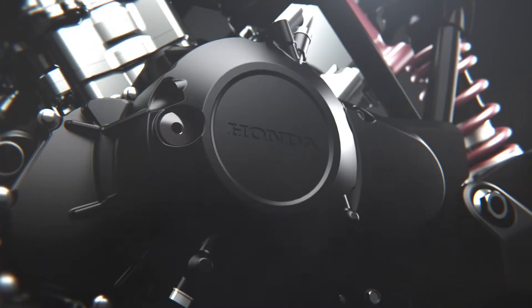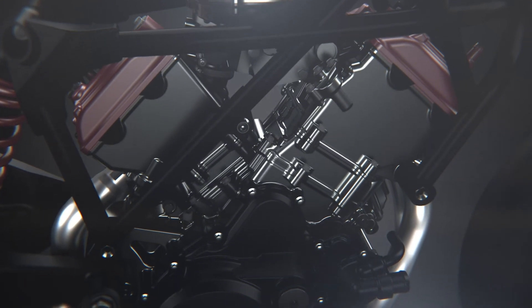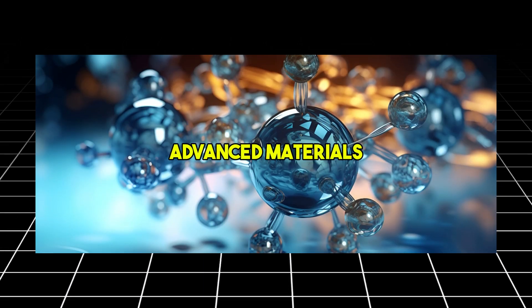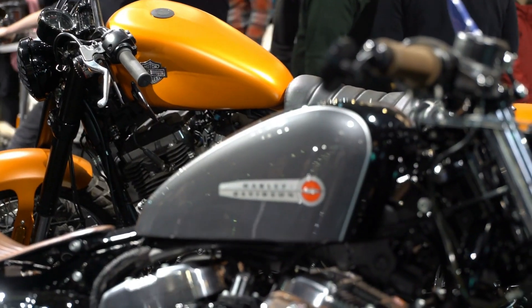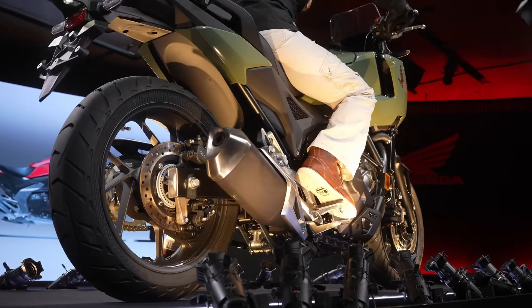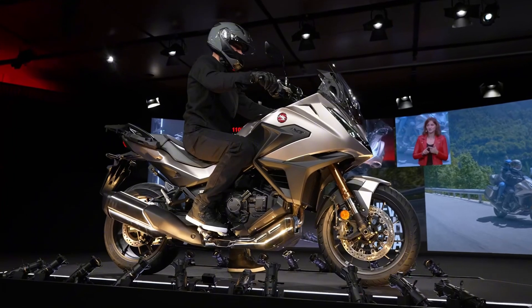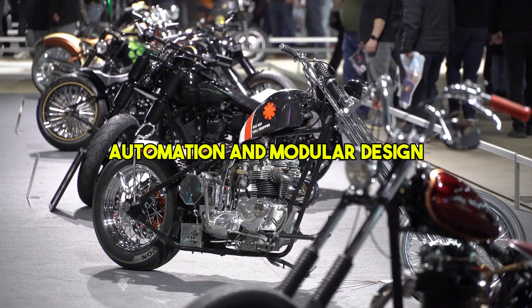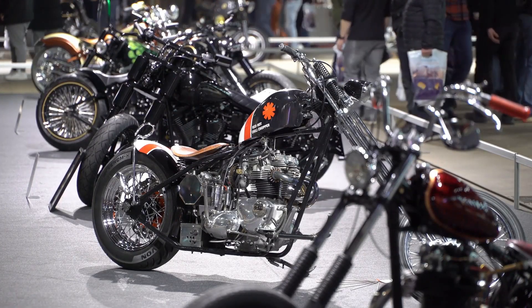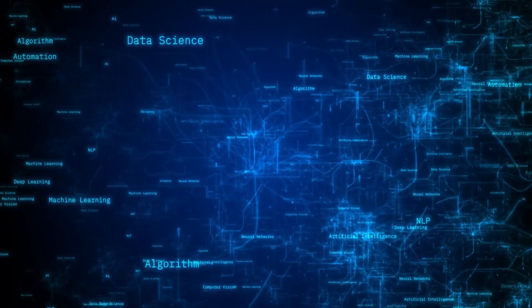Despite its groundbreaking design, scaling the V3 electric compressor engine for mass production poses challenges. Advanced materials, precision engineering, and sophisticated manufacturing processes contribute to high initial development costs. However, Honda's strategic focus on high-performance motorcycles and luxury vehicles may help offset these costs by catering to niche markets initially. To address production hurdles, Honda could invest in automation and modular design, enabling cost-effective manufacturing. Collaborations with suppliers and government-backed incentives for eco-friendly technologies could further support the engine's adoption.